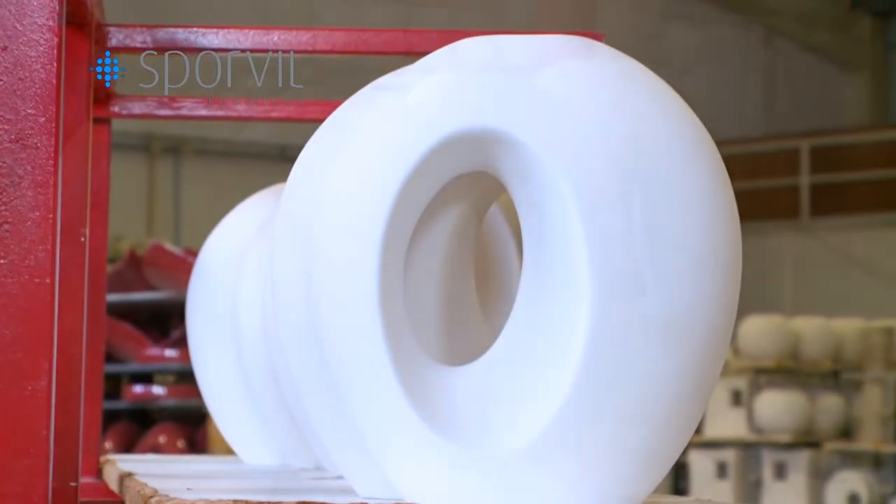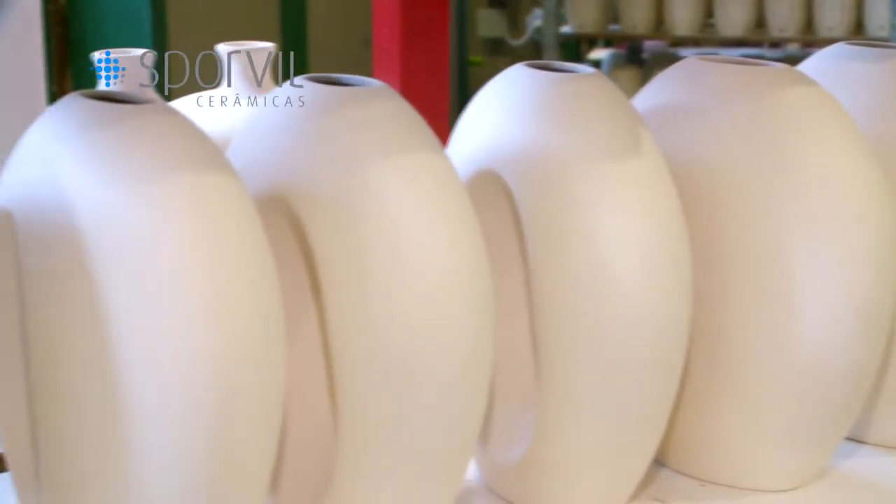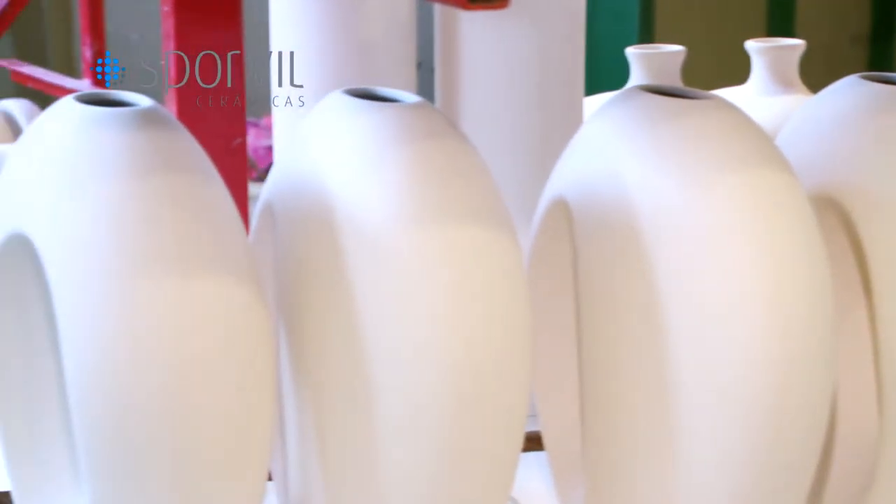After leaving the kiln, the pieces are in biscuit. At this time, the pieces have acquired a much higher mechanical strength, which allows us to handle them with ease.